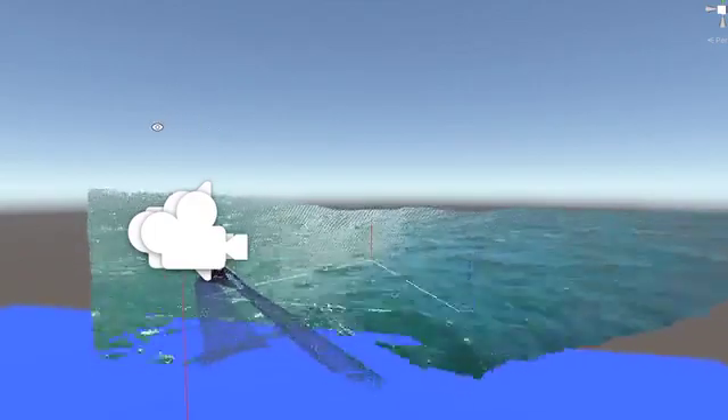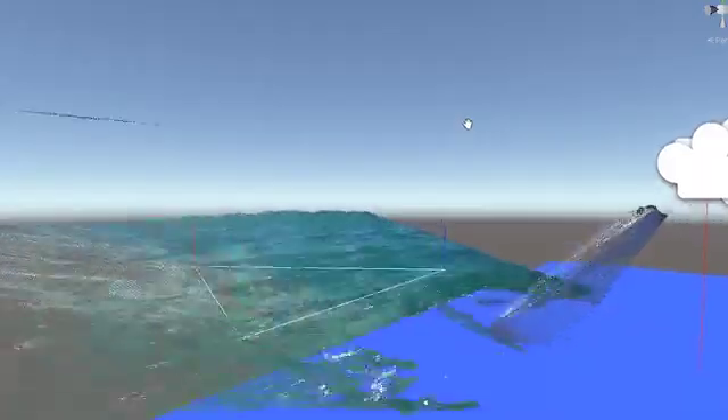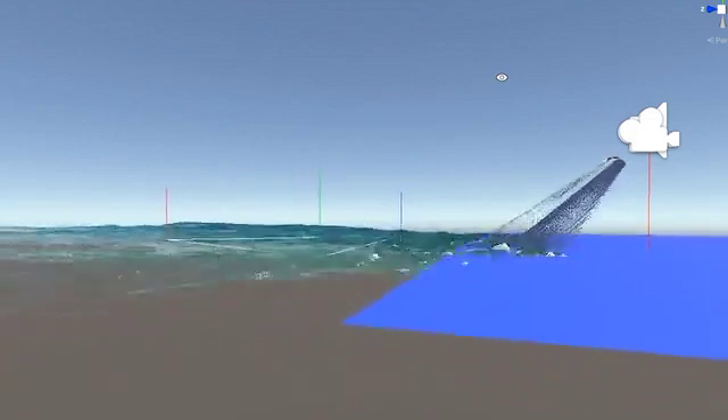Smooth flight in choppy conditions is possible due to our predictive flight approach, which perceives oncoming sea state and adjusts accordingly. This same technology can be used to enable autonomous navigation.